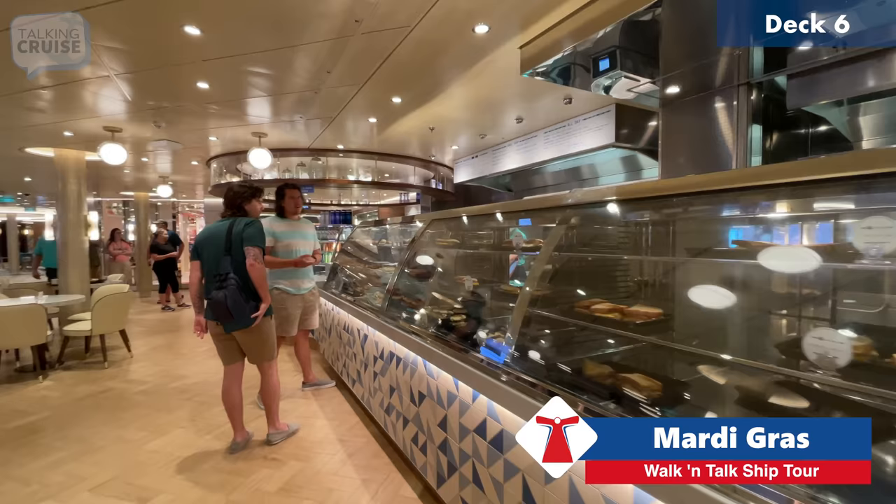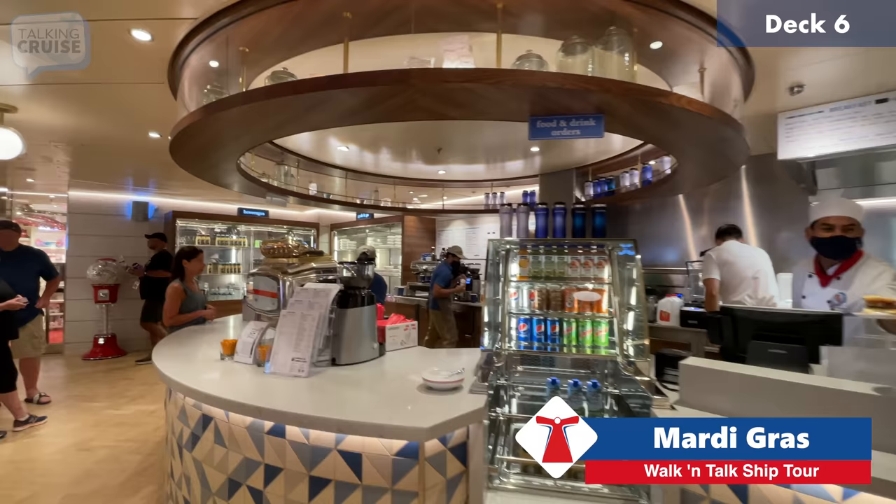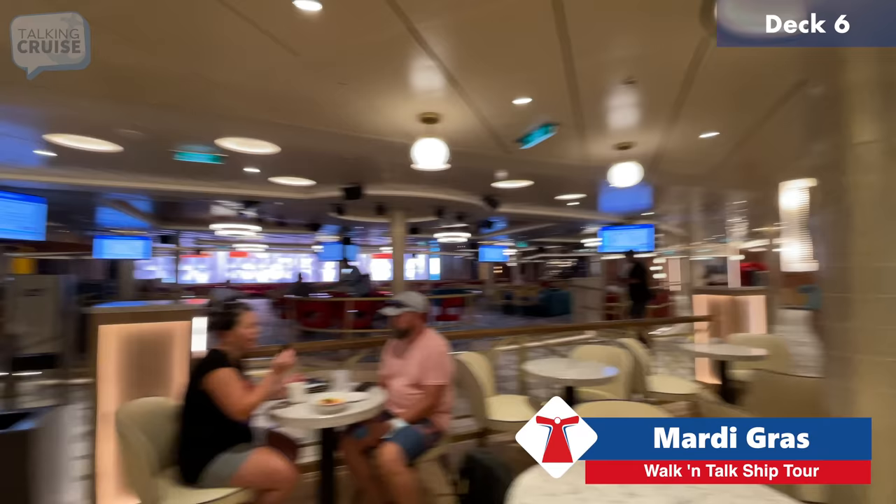Something unique with Mardi Gras is that they have a series of breakfast sandwiches and pastries at Java Blue Cafe that are complimentary in the morning along with your coffee. You do pay for coffee, though there is a free option. If you want a premium latte, frappe, or specialty drink, you will pay extra.